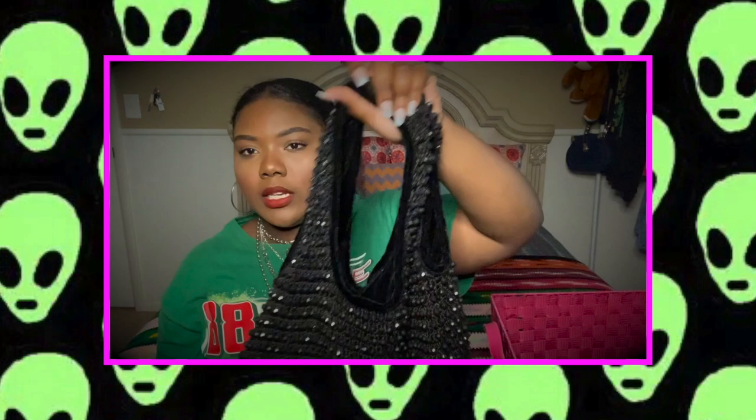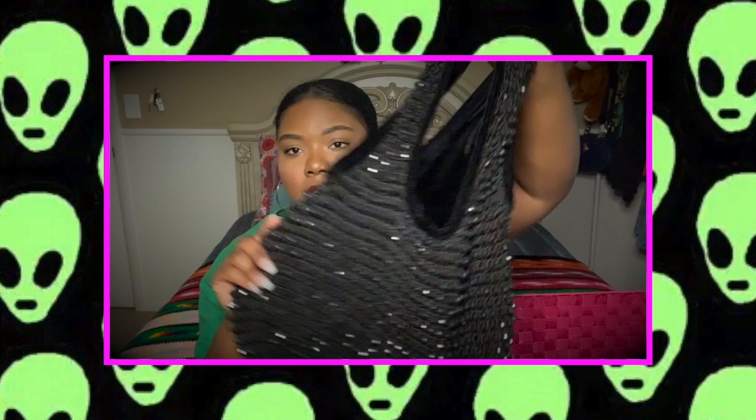The next bag is a throwback Express beaded tote — it can fit tons and tons of stuff. After that I have a Hello Kitty plush little backpack. I've been looking for a Hello Kitty one for so long and finally found one — I got this for five bucks!